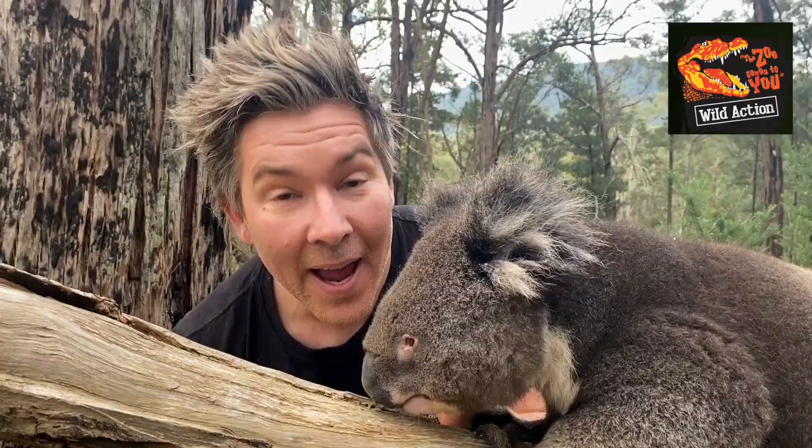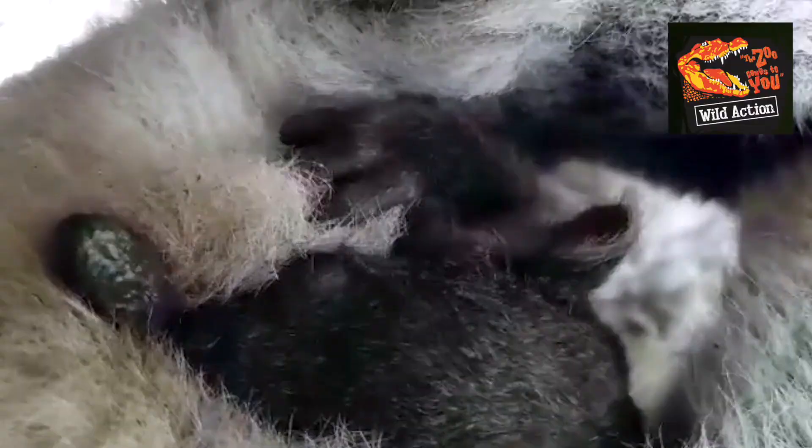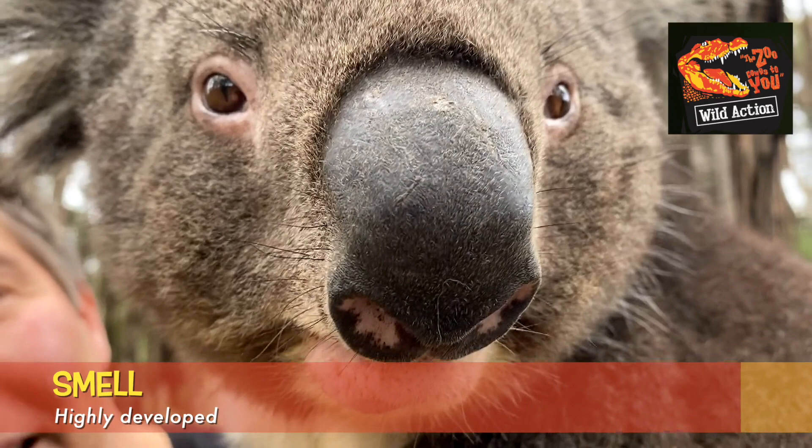The gestation period of a koala is 35 days. At seven months of age, a baby koala joey pops its head out of its mother's pouch and inoculates its gut by eating its mother's poo — it's called PAP. The good bacteria which it absorbs from the PAP helps it to digest toxic gum leaves. Pretty clever, hey?